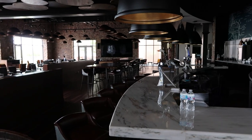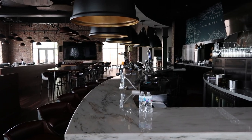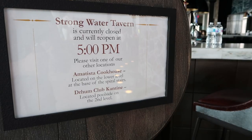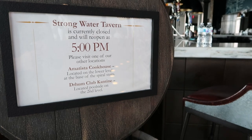Strong Water Tavern is adjacent to the lobby — it's a really neat little bar with an observation deck where you can get a clear view of the parks and the falls. Unfortunately their hours are pretty limited; they open at five today and are open late, but if you're trying to get breakfast or lunch here, you're out of luck.